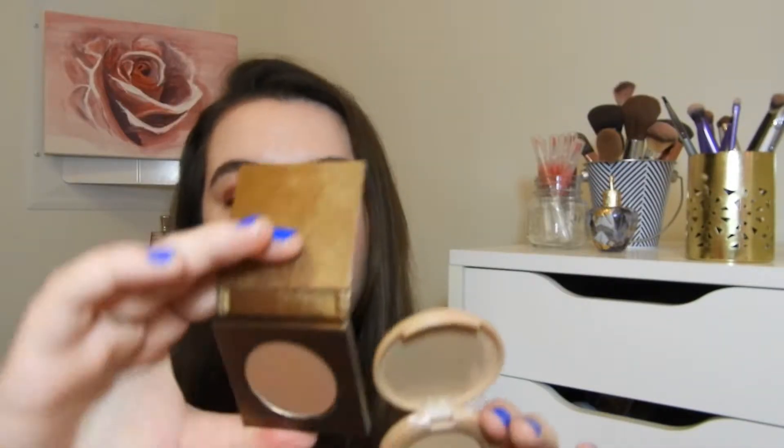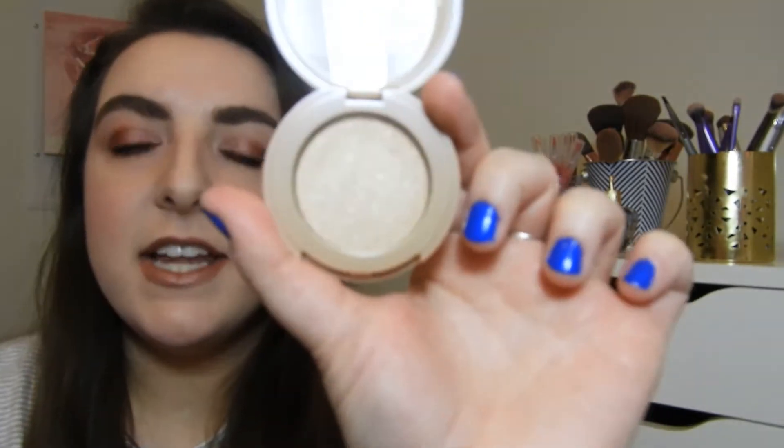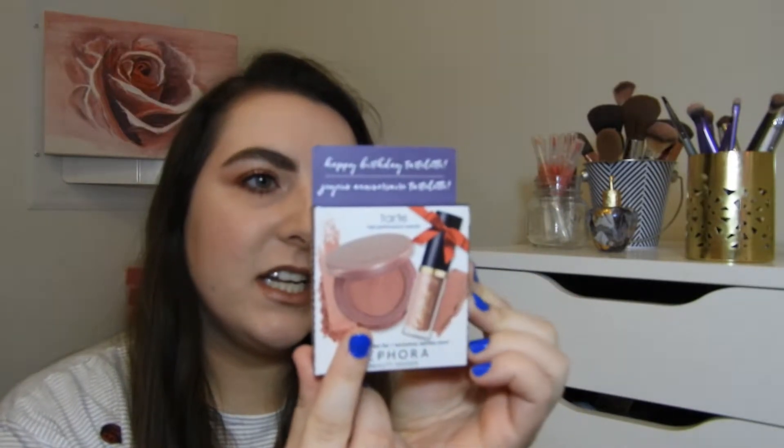Next are the Tarte bronzer and highlighter duo. The bronzer is in Hotel Eris and the highlighter is in Exposed Highlight. The bronzer smells like vanilla — it's really good. I'm also just going to mention I picked up the Sephora birthday gift, which is Tarte — the blush is in Party and the lip paint. It's last year's birthday gift so nothing new.